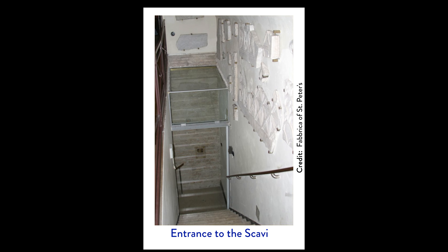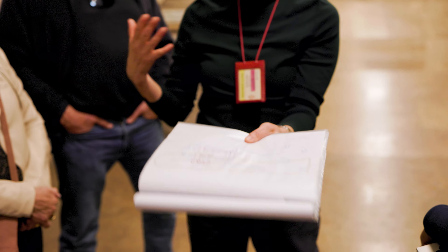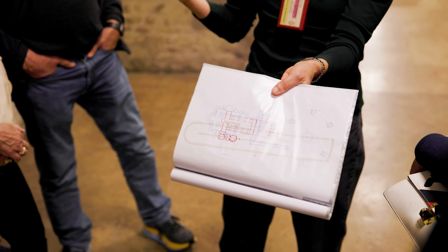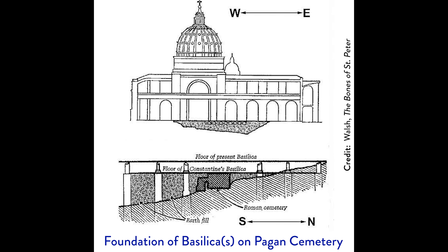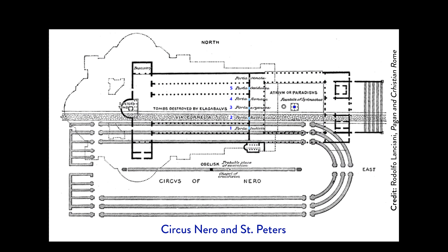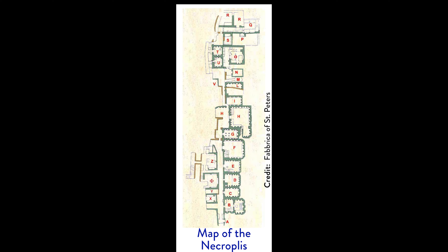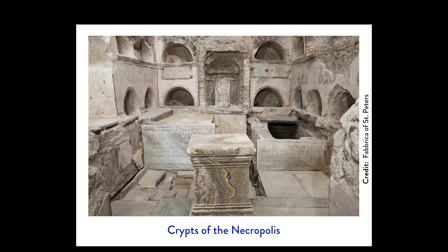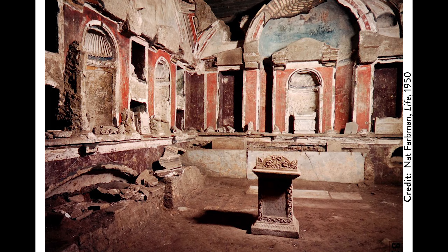We go inside and our guide briefs us on what we're going to see. Unfortunately, when we go down into the Necropolis we will not be able to take any pictures or videos, so we'll be using pictures already available on the web. St. Peter's Basilica is actually built on the site of an earlier basilica built by Constantine around 360 AD. In order to build on a level foundation, workers had to cover an old pagan cemetery with dirt — a cemetery right next to Circus Nero, which is the reason we're here for the excavation.